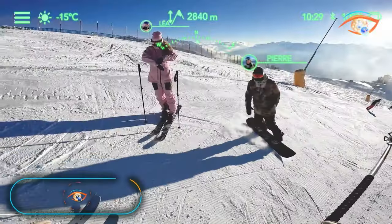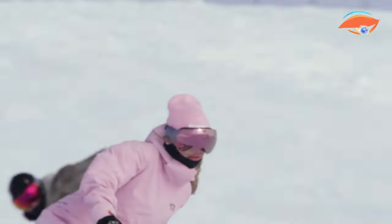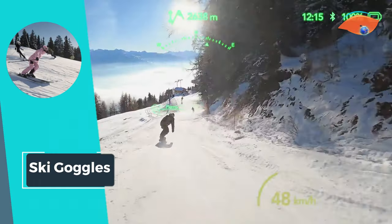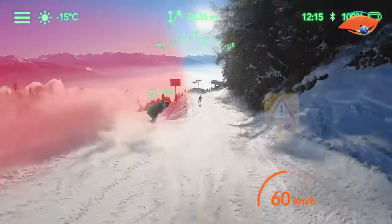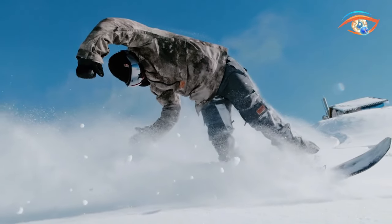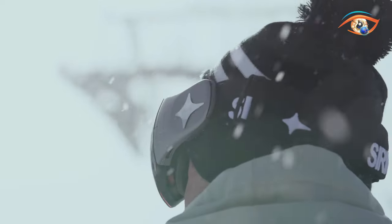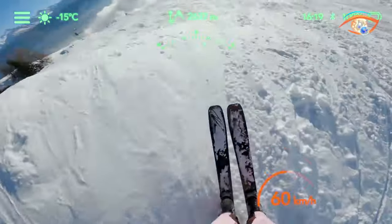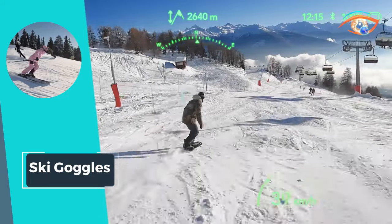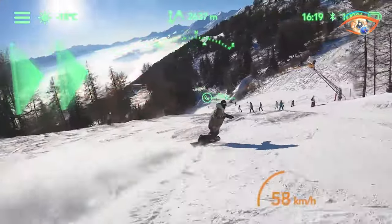Ski goggles are not just a stylish accessory — they are your essential partner on the slopes, safeguarding your eyes from the elements. Designed to shield against snow, wind, and harmful UV rays, these goggles prioritize your eye health amidst challenging mountain conditions. Beyond protection, ski goggles enhance your vision, ensuring a crystal-clear perspective of the breathtaking landscapes. With advanced lens technologies and anti-fog features, these goggles optimize visibility, allowing you to navigate the slopes with confidence.